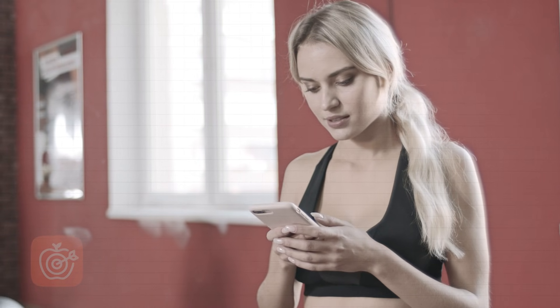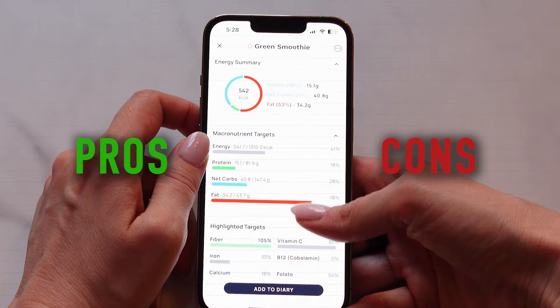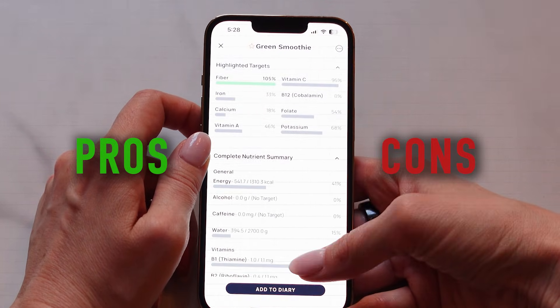Like any new app, there is a learning curve when you first start using it. If you've downloaded or you're about to download Chronometer, this video can be used as your go-to guide to set you up for tracking success right from the beginning. I'm not here to sell you on Chronometer — I'm assuming you're here because you've already made up your mind about using the app. If you'd like more information about the pros and cons and how it stacks up against other apps we reviewed, check out my detailed Chronometer review right here.